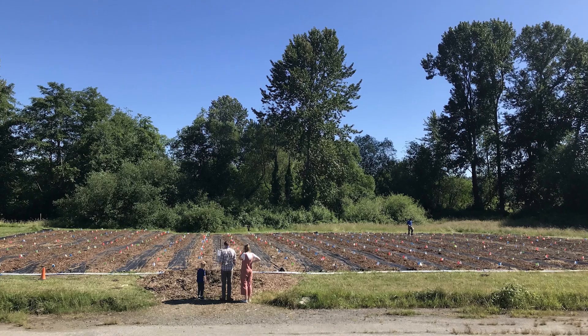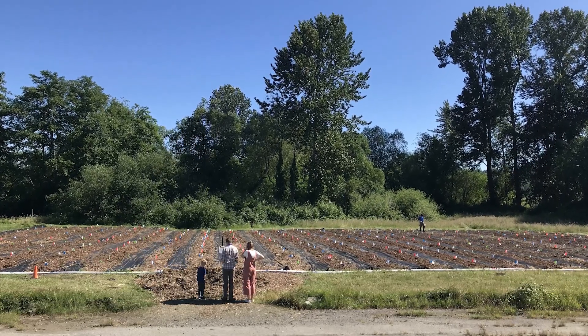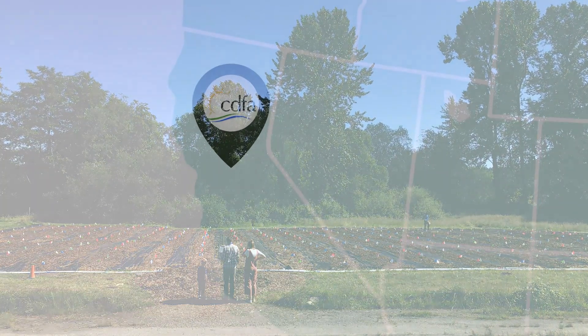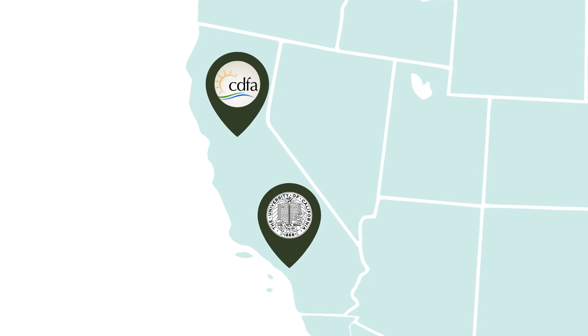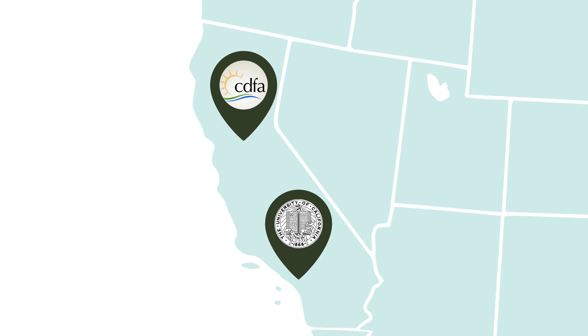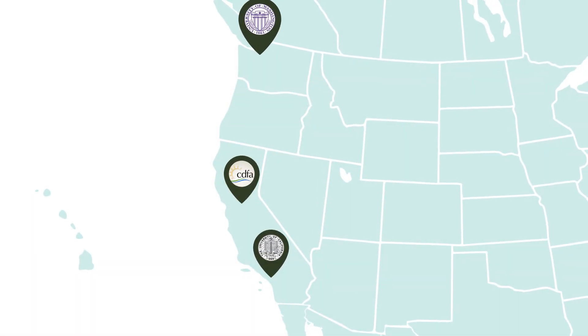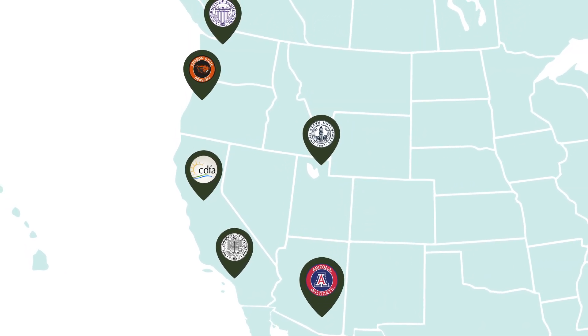We started this project in 2004. In 2017, we expanded the study sites to include the UC Agricultural Natural Resources South Coast Research and Extension Center in Irvine, completely duplicating our fields in Southern California. In 2020, we received funding from the USDA Specialty Crops Multi-State Program, enabling us to further expand to the University of Washington, Oregon State University, Utah State University, and the University of Arizona.